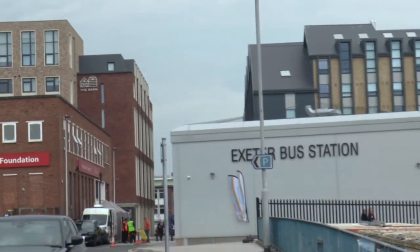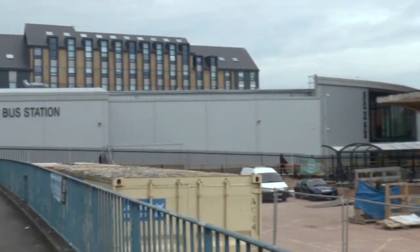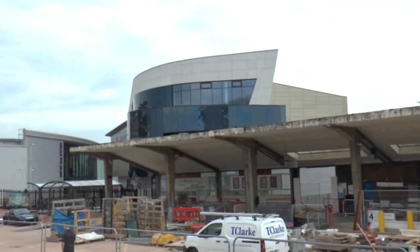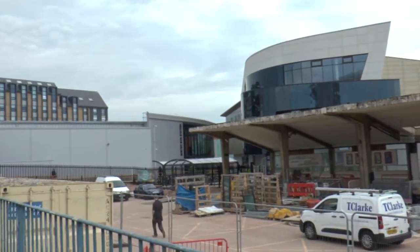The bus station is in the middle and the old one is still there, so it's quite hard to get an idea of how it's all going to look eventually.